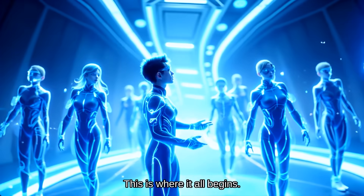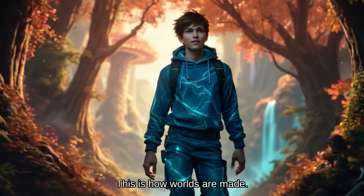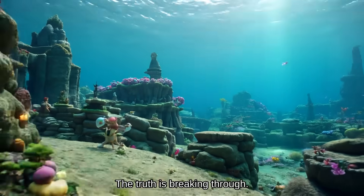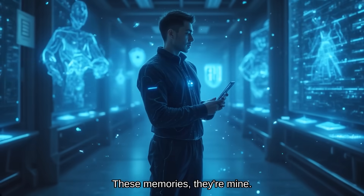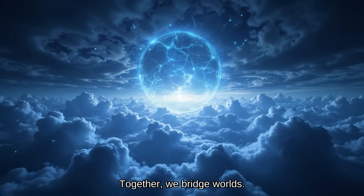This is where it all begins. Every world feels so real, yet so different. This is how worlds are made. The truth is breaking through. These memories, they're mine. We can heal this world together. Together, we bridge worlds.